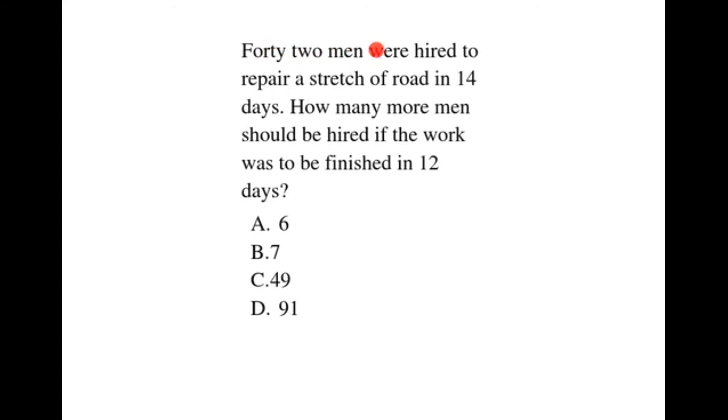42 men were hired to repair a stretch of road in 14 days. How many more men should be hired if the work was to be finished in 12 days?